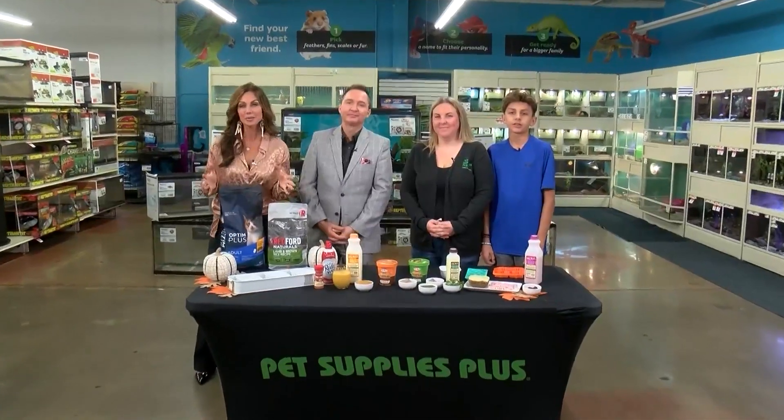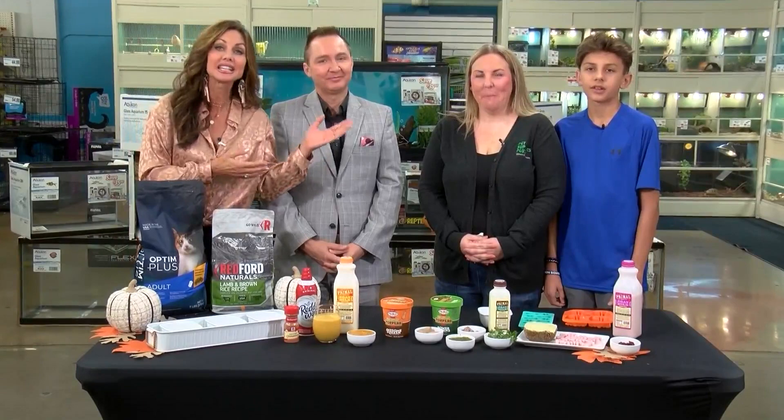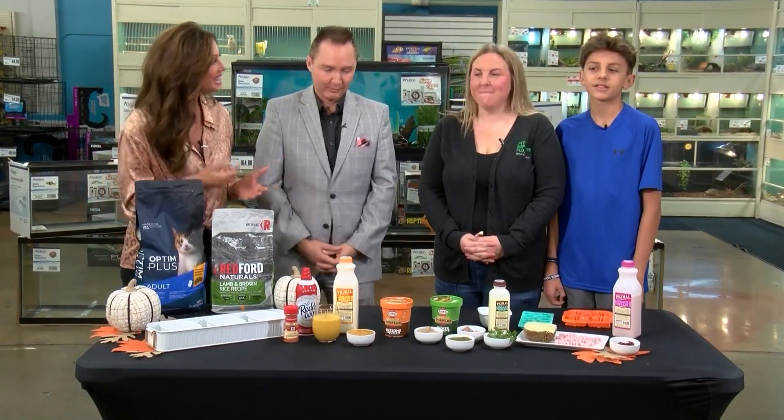Today we're at Pet Supplies Plus. We love this place, on Glenstone with our friends Marissa and her son Camden, and they've been a little busy making some treats for animals. This looks wonderful.